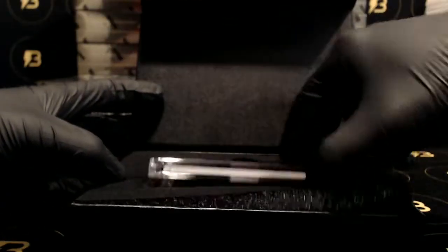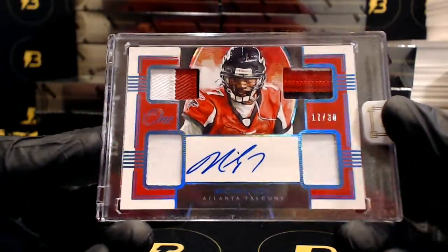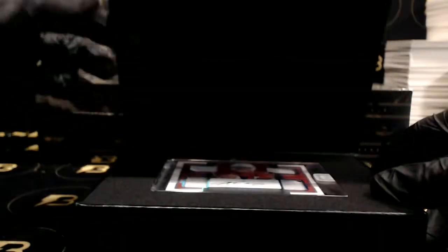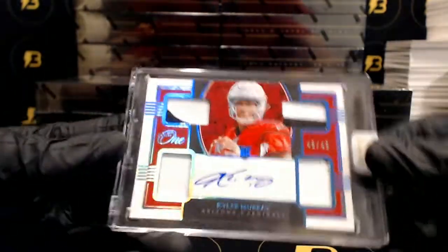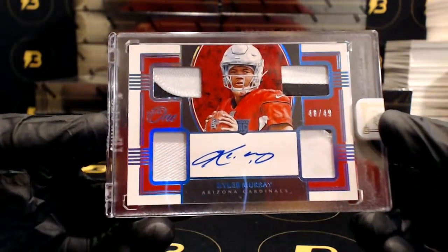And very nice, Michael Vick going out to the Falcons, out of 30 — quad patch autograph. And why not keep it going — quad patch auto of Kyler Murray out of 49 for the Cardinals. Sweet.